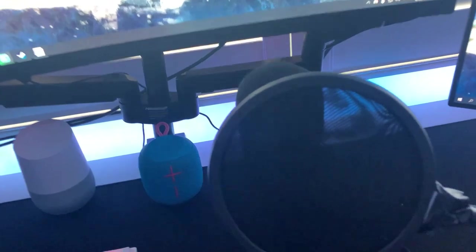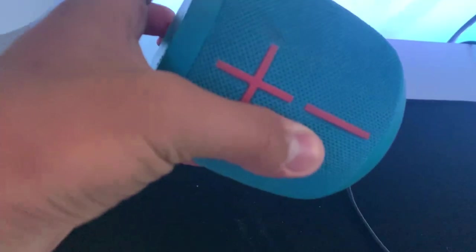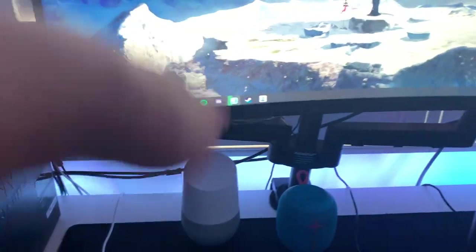Over here we have the Blue Yeti Blackout microphone — the big boy. I bought this in 2019 and it's served me very well. I've got a little pop filter on it too, which broke a couple of months ago but I duct-taped it back together. Over here we've got the JBL Wonderboom speaker — this little thing really pumps out some sound. And right here we've got the original Google Home — you can't go wrong with it.